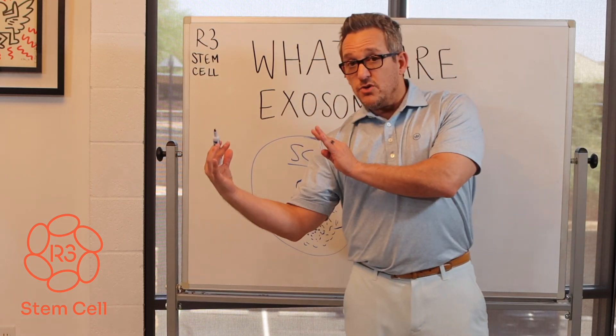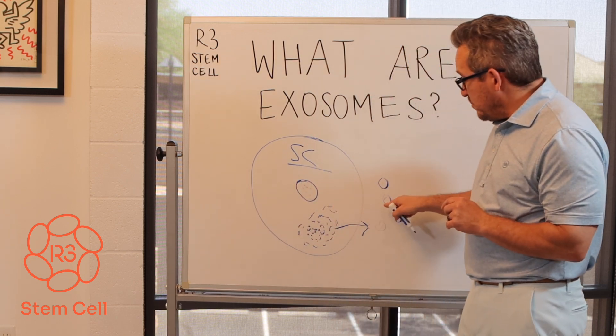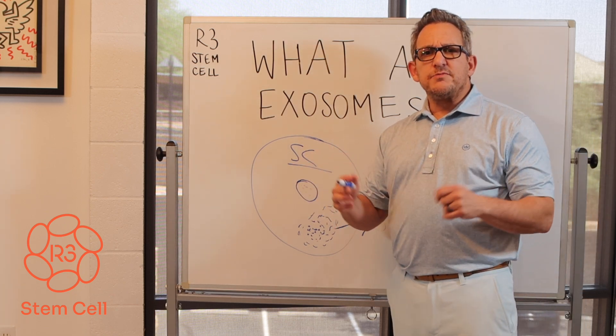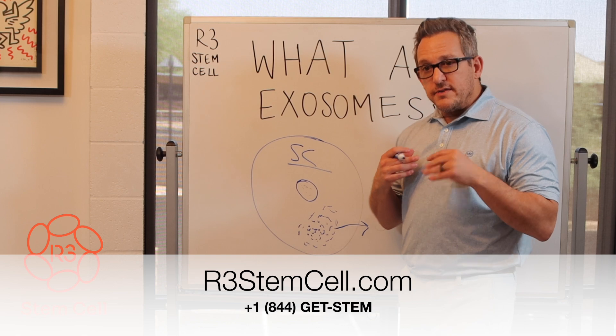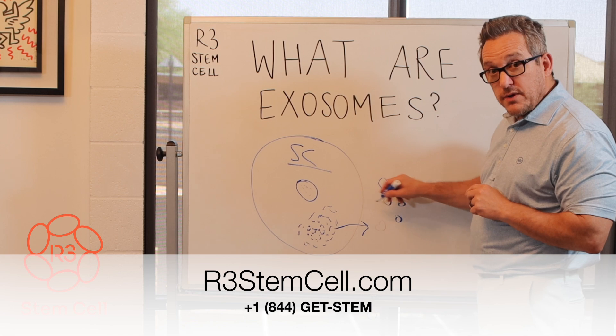So when we talk about giving you millions of stem cells for your therapy, we're talking about giving you billions of exosomes. When people say they're going to give you stem cells, there are plenty of exosomes inside of them — that is true. But we feel strongly that it's important for a lot of these IV therapies to give you both.